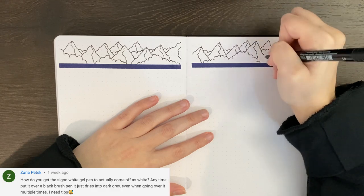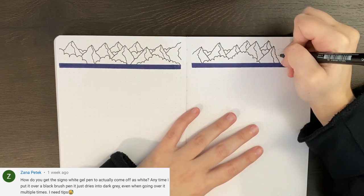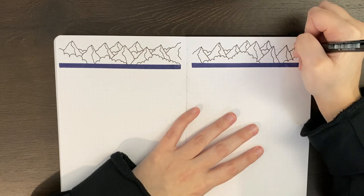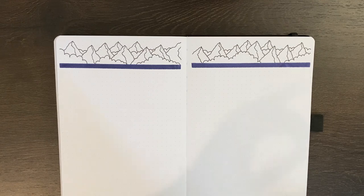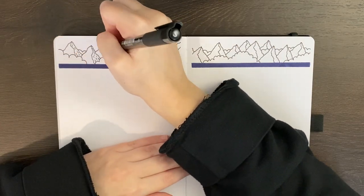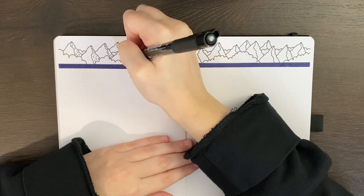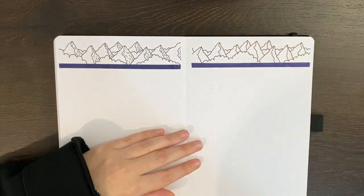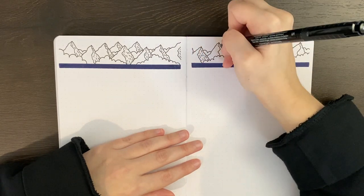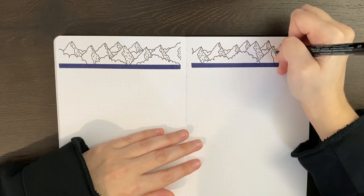Our next question comes from Zahna who asked, how do you get the Signo white gel pen to actually come off as white? Anytime I put it over a black brush pen, it just dries into a dark grey, even when going over it multiple times. So one thing I'd say is to make sure the base color has completely dried before putting the white gel pen over the top, otherwise there's more of a chance the colors will blend together. I've also found that pressing down less hard helps because it seems to put down more ink, making the white more opaque. And if it isn't quite as white as I'd like, letting that dry completely and then going over it again gives a brighter white.